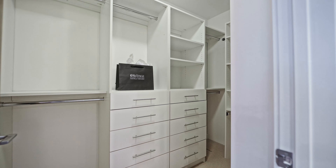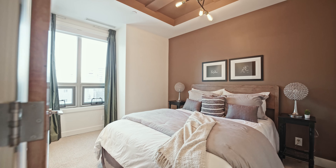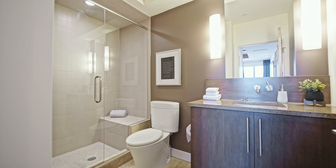This condo has custom closet organizers featured in every closet throughout the home. The second bedroom is separated for added privacy and also features a walk-in closet and four-piece ensuite.